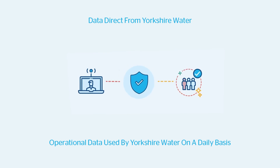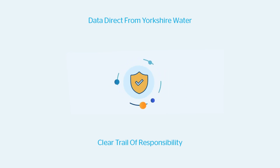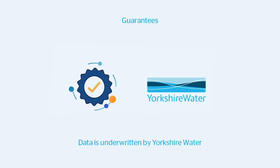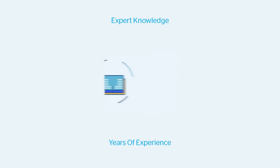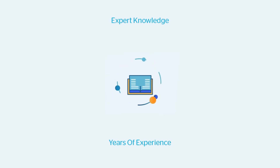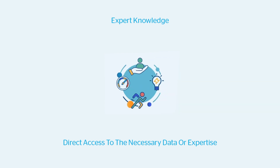All 25 questions within the report are answered using operational data used by Yorkshire Water on a daily basis. This means there is always a clear trail of responsibility. Data is underwritten by Yorkshire Water and each report includes a £10 million liability. Specialist teams with years of experience working directly with drainage and water data are behind the production of every report generated. If further investigation is needed to address queries, SafeMove's experts have direct access to the necessary data or expertise needed to resolve the matter.